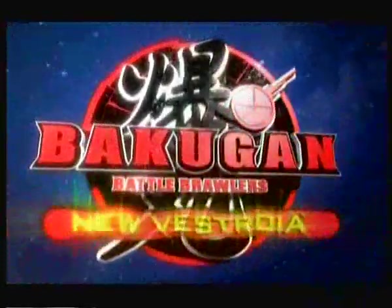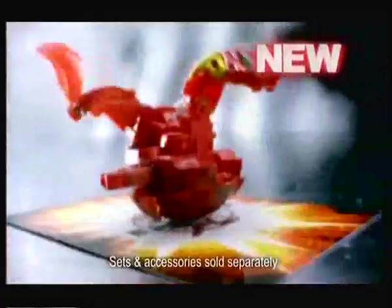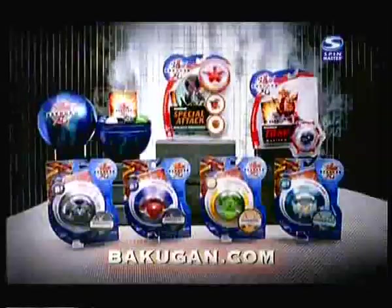New Bakugan are here. There are new traps, new special attacks, higher G-power than ever, new monsters. Bakugan.